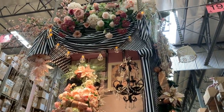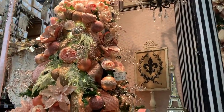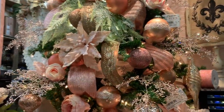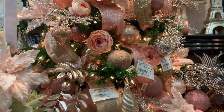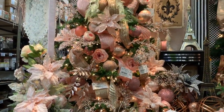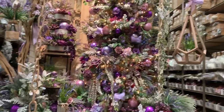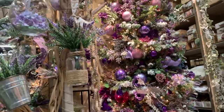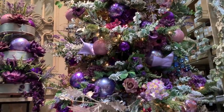Estos colores se me hacen muy estilo María Antonieta. Esta decoración me transporta a la Toscana. Miren nomás las lavandas, distintos tipos de morados combinados con un poco de blanco.